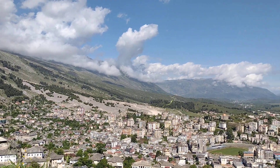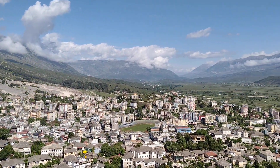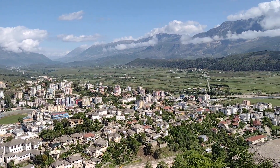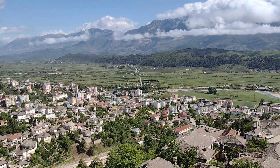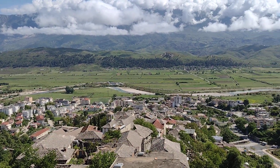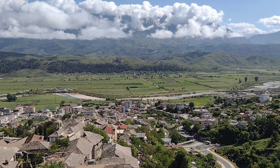From the top of the castle at Giracasta we get a good view of the Drino Valley. The Drino River starts in Greece and winds its way down to join another one before emptying into the Adriatic. There are swallows flying around everywhere at the moment, it's lovely.